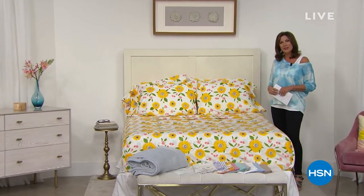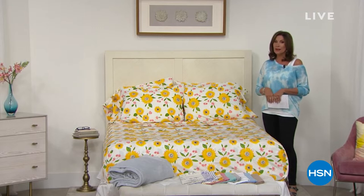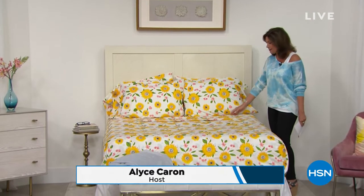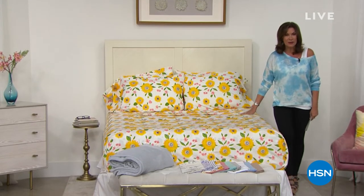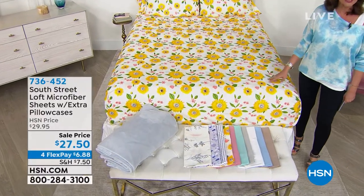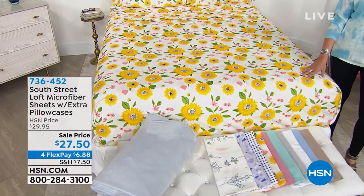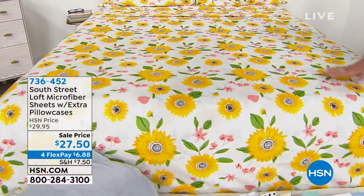Hi everyone, happy Friday! I'm Alice Caron and we are going to get you ready for spring. Everything is not coming up roses here — it's coming up sunflowers! Look at these fabulous sheets we are offering right out of the gate. These are brand new sheets from South Street Loft. They are our number one seller when it comes to sheets here at HSN because they are microfiber.